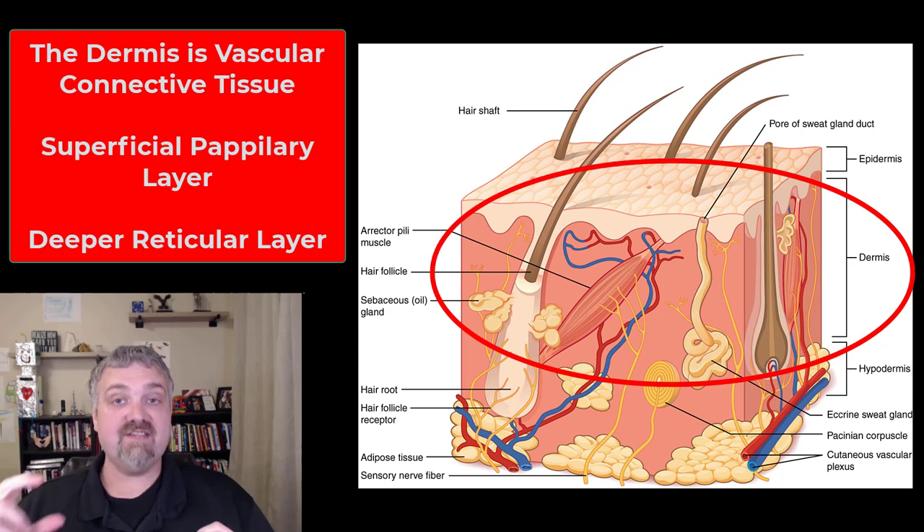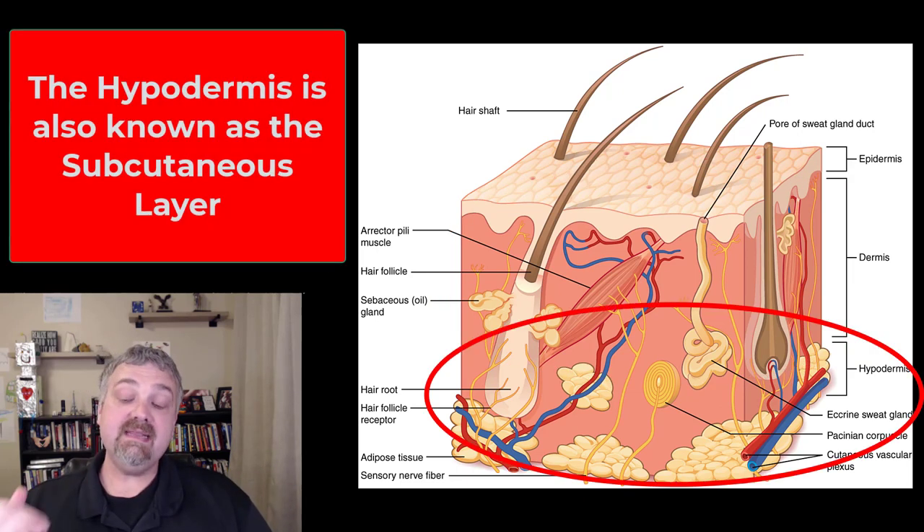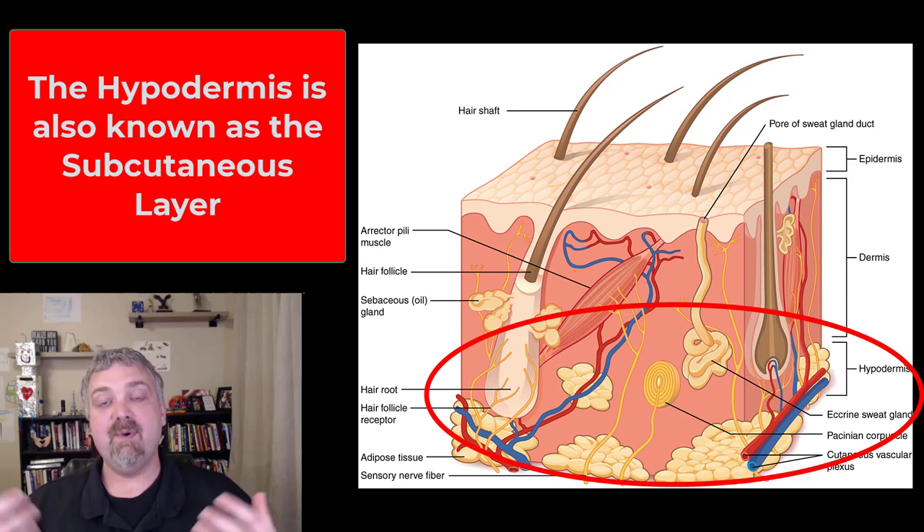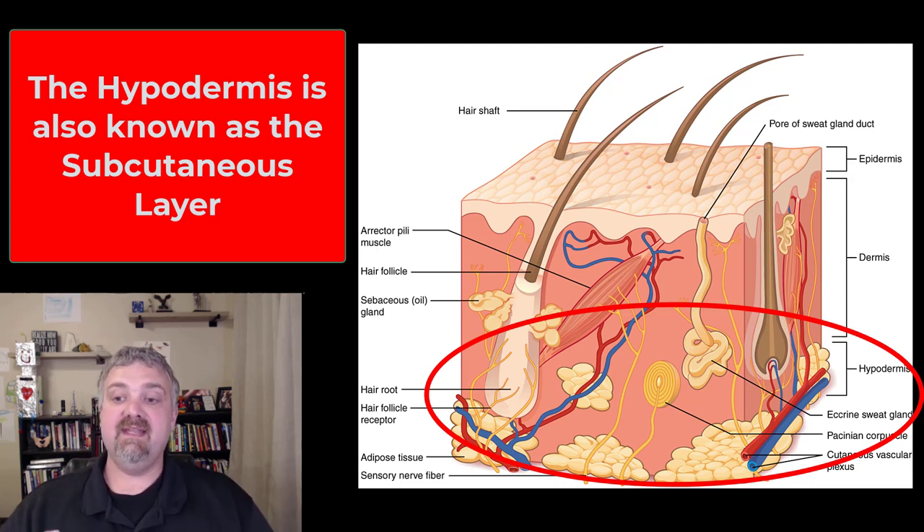Beneath the epidermis we have the vascular dermis, so there is blood supply here. If you cut yourself to the point where you bleed, you know you've gotten into the dermis. So we have the epidermis with the underlying dermis — those two things make up the cutaneous membrane, or what we call our skin. Underneath that we have the hypodermis, which means below the dermis, or the subcutaneous layer, which means underneath the cutaneous membrane. You've probably heard of the term hypodermis in reference to hypodermic needles — this is where you give people injections because there are no vital organs there.